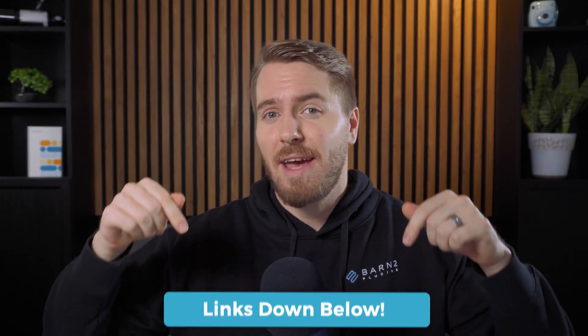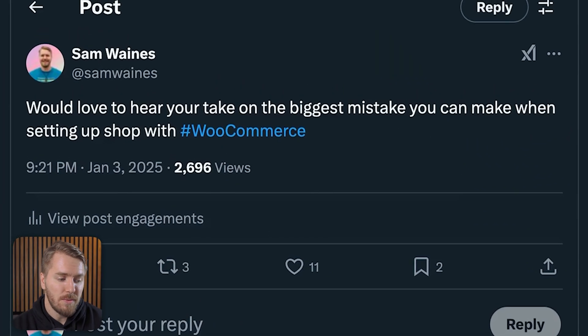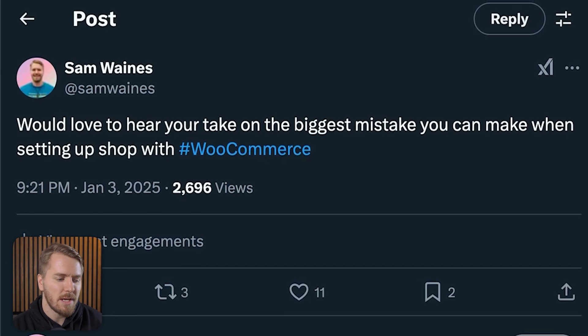As always, links to everything I'm talking about are in the description below this video. So here's the original tweet that I made, and I noticed there were a couple of different themes of replies. The first theme I noticed was everything to do with payments.